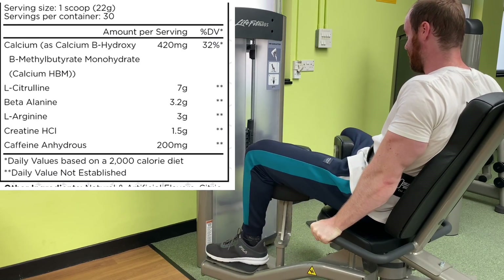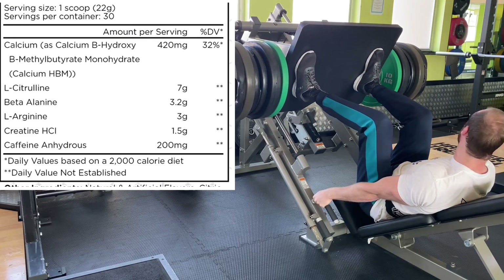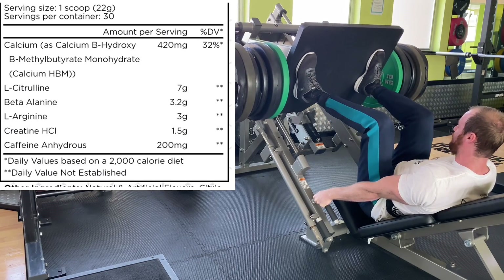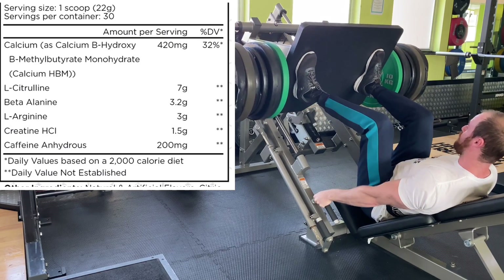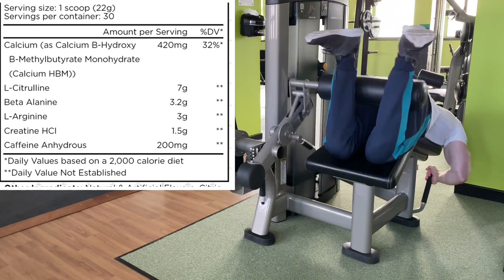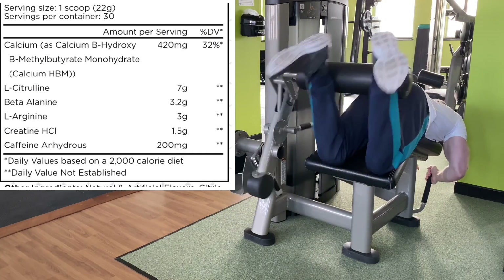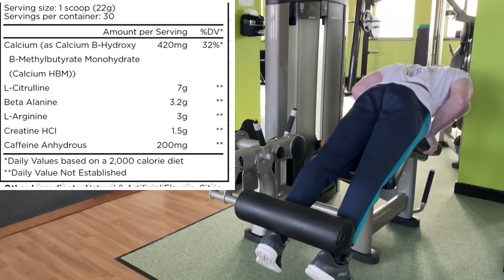Beta-alanine gives you that beta tingle — that itchy, tingly, almost allergic-feeling reaction to let you know the pre-workout's kicking in. It's been shown to boost endurance once it's built up in the system. Then we have 3 grams of L-arginine, which synergizes with the L-citrulline to boost nitric oxide levels even more, so pumps should look nasty. Then the clinical dose of 1.5 grams of creatine HCL — because it's the hydrochloride version it digests much better, effectively equivalent to 5 grams of creatine monohydrate, giving you your daily dose.